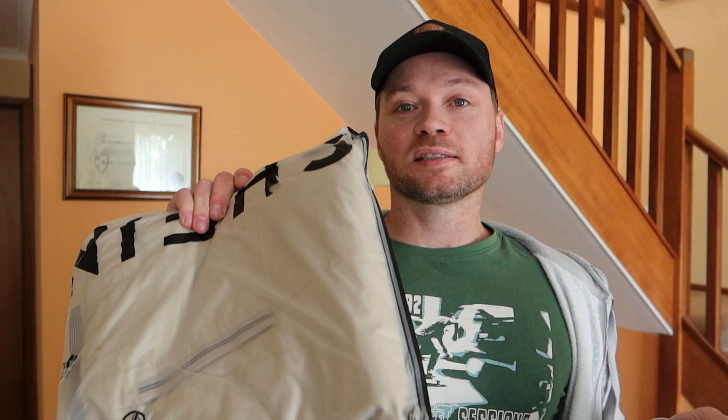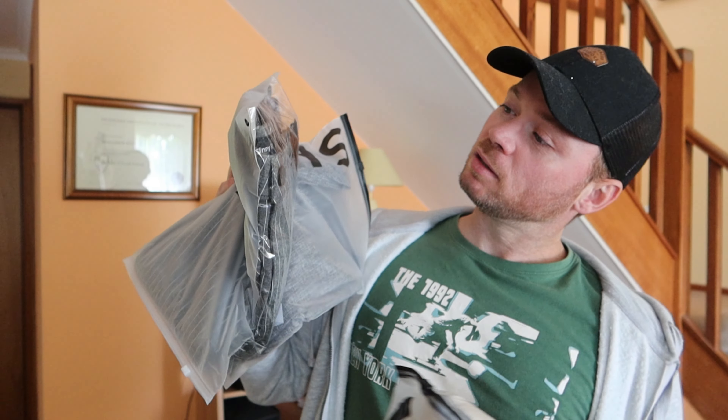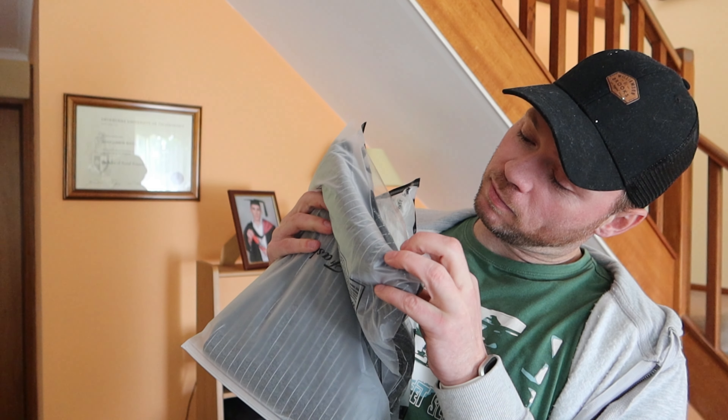We've done this a couple of times, so we know what to expect. They come in sealed pouches. I really like the quality of the packaging — it keeps everything nice and tidy. We've got the shirt, the pants — which feel all right — and then the jacket. We're going to start with the shirt.